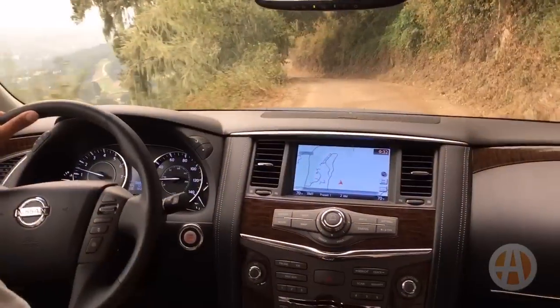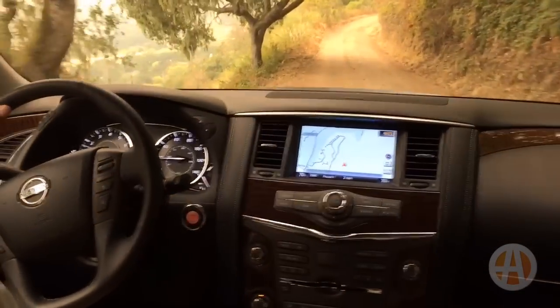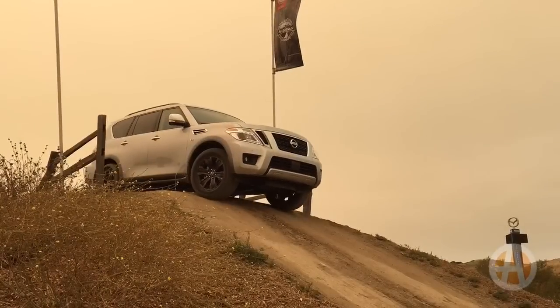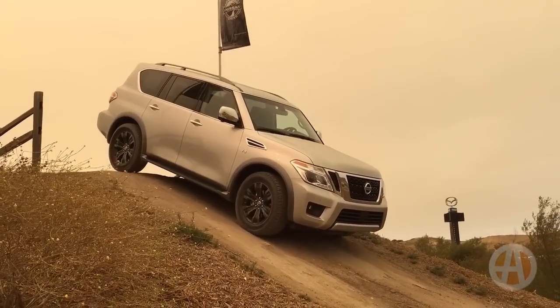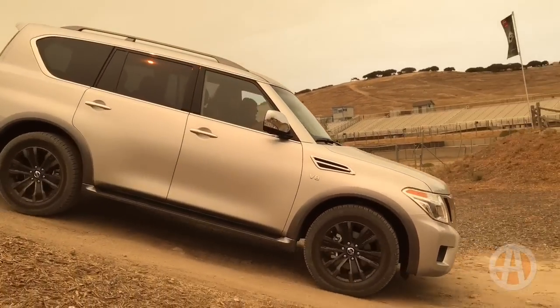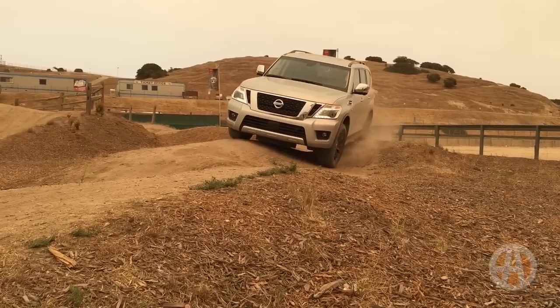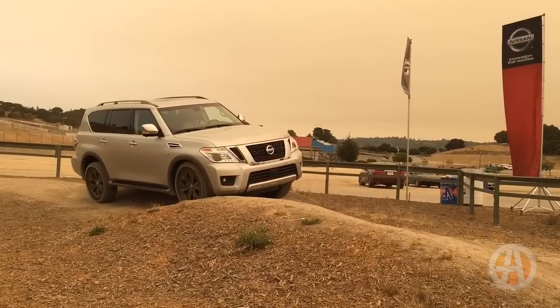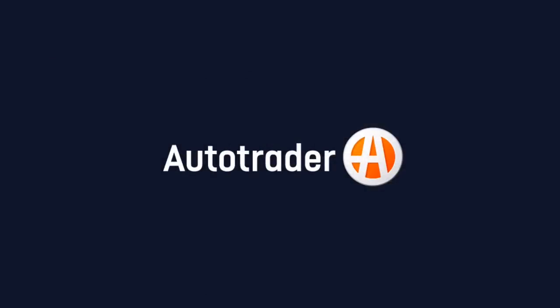With 9 inches of ground clearance, the Armada should be able to handle whatever you can throw at it. A near 21-degree approach angle and a 22.3-degree departure angle, plus an around-view monitor, mean you can keep the Armada's slick-looking bodywork undamaged even if you venture far from the smooth blacktop. Clearly, Nissan is moving the Armada more upscale for U.S. buyers; however, if you want to take it off-road, Nissan's got you covered there too.